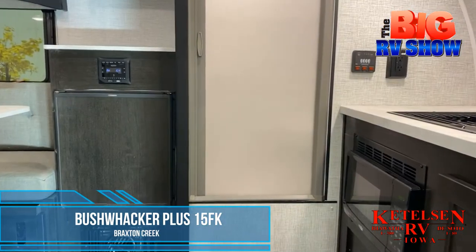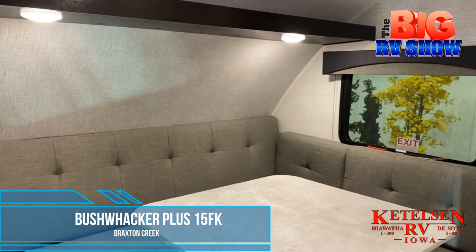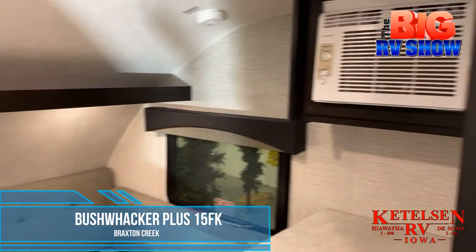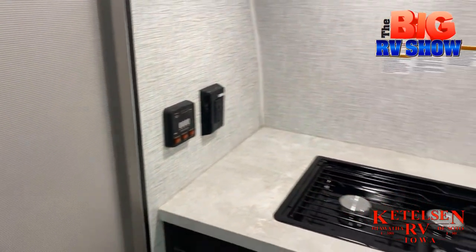This coach features ample space for such a small frame, including an ice kitchen with a cooktop stove, combination shower and toilet, plus a dinette in the back of the coach that folds down to a sleeping area and boasts overhead storage. For a great value in a small package, check out the Bushwacker Plus 15 FK from Braxton Creek at Kettleson RV.